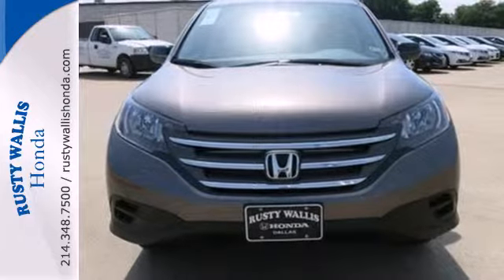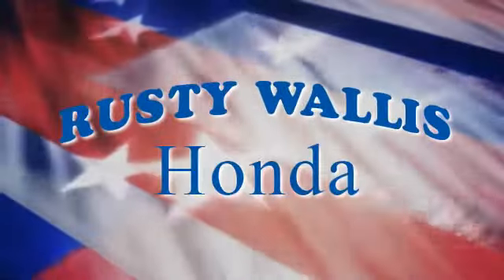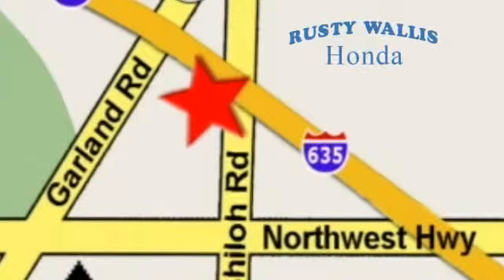Check it out today. At Rusty Wallace Honda, our primary goal is to satisfy our customers. Stop in today. We're easy to find just off I-635 at Shiloh Road.